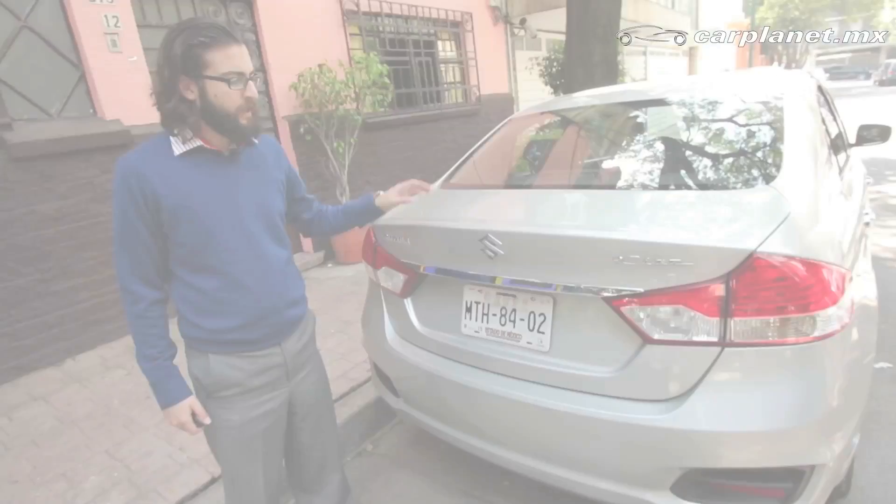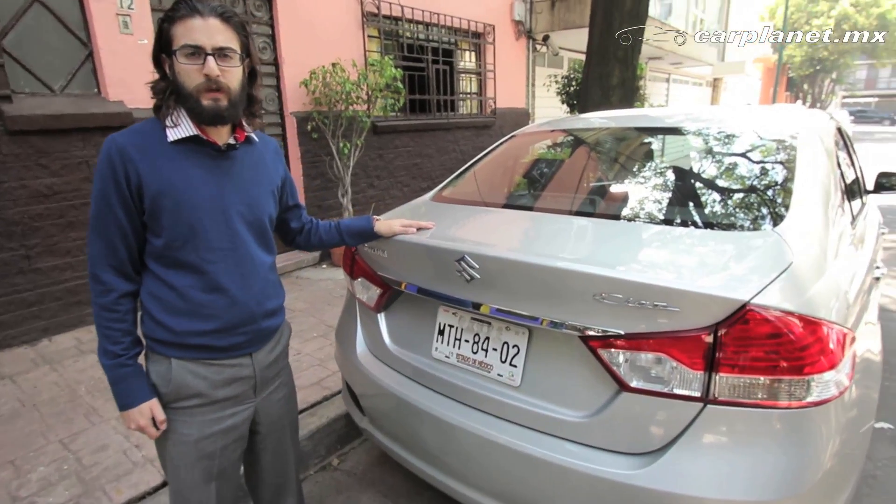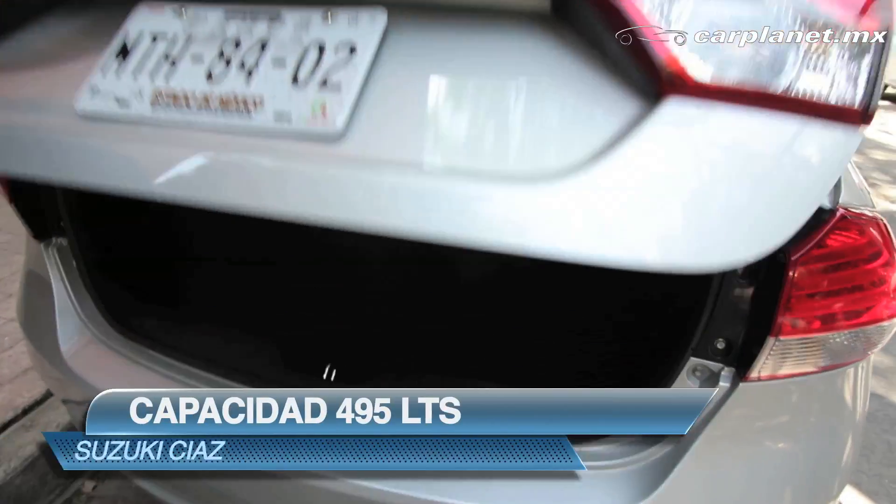Al ser este uno de los autos más grandes en el segmento, cuenta con radio AM y FM, y una amplia cajuela de 495 litros.